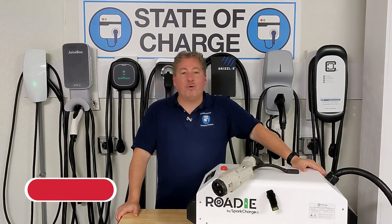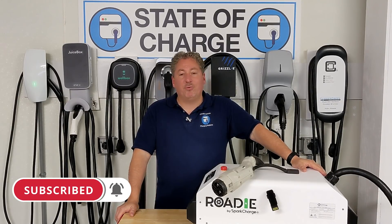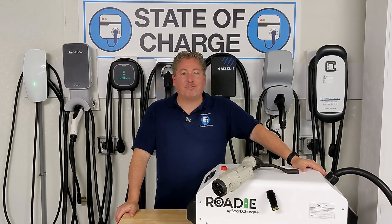That's it for today's video. Thanks for watching, and if you like what we're doing here, please click that subscribe button and ring the notification bell so you don't miss any upcoming content here on State of Charge.